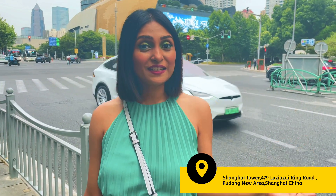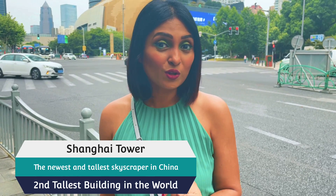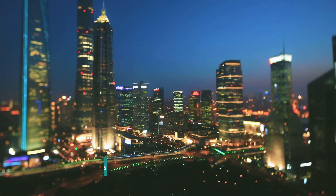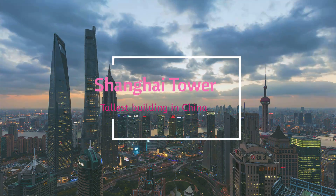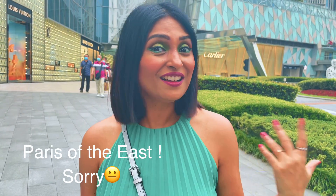Today we are heading to the Shanghai Tower, the tallest building in China and also the second tallest building in the world after Burj Khalifa. In the 1920s to 1930s, before World War II, Shanghai was known as the Paris of the West and the New York of the West.